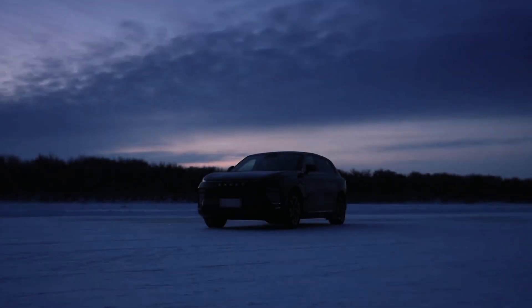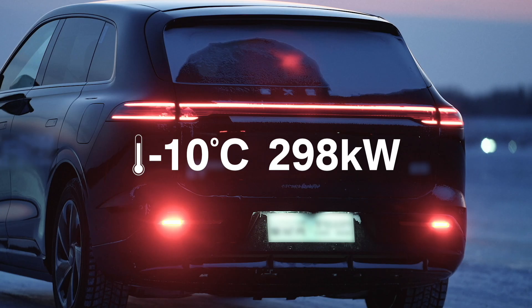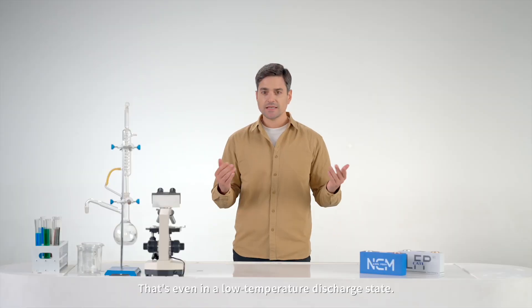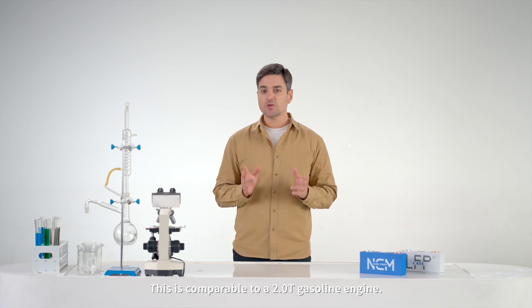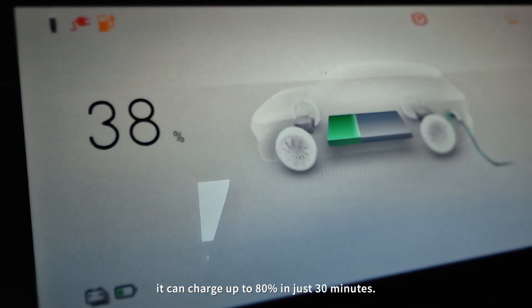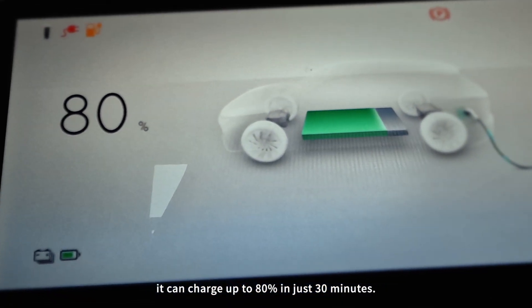The Shenzhen Low Temperature Battery easily outputs 298 kW at minus 10 degrees Celsius, even in a low temperature discharge state. This is comparable to a 2.0T gasoline engine. At minus 20 degrees Celsius, it can charge up to 80% in just 30 minutes.